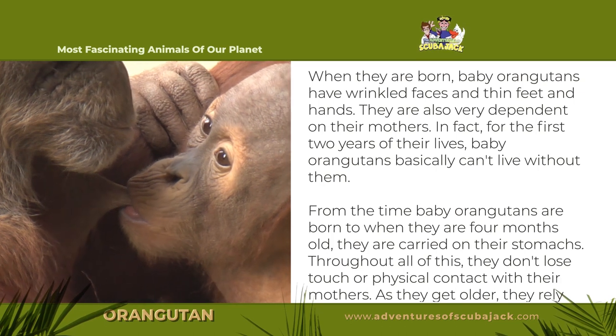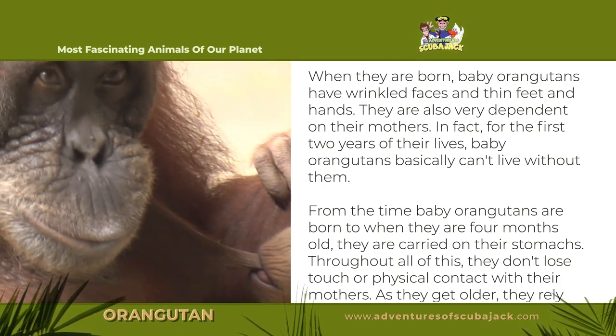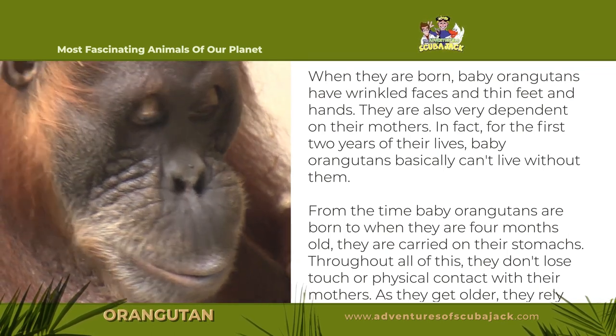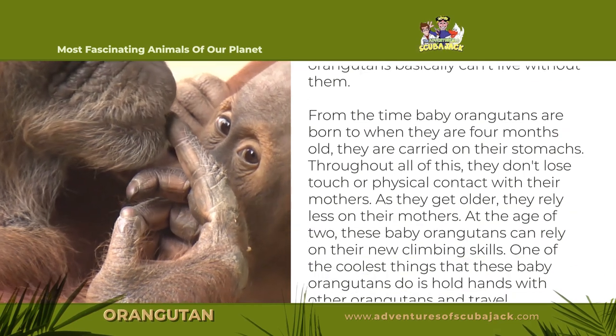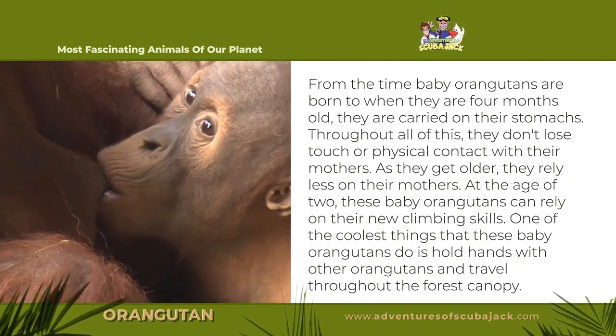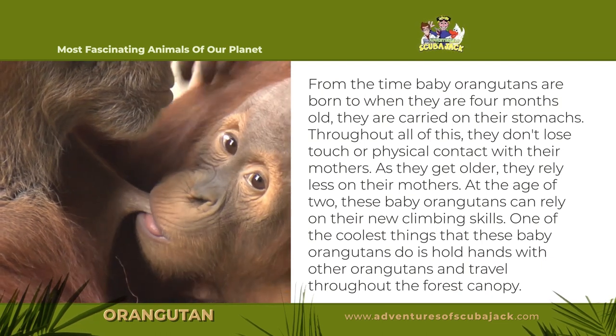When they are born, baby orangutans have wrinkled faces and thin feet and hands. They are also very dependent on their mothers. In fact, for the first two years of their lives, baby orangutans basically can't live without them. From the time the baby orangutans are born to when they are four months old, they are carried on their stomachs. Throughout all of this, they don't lose touch or physical contact with their mothers.